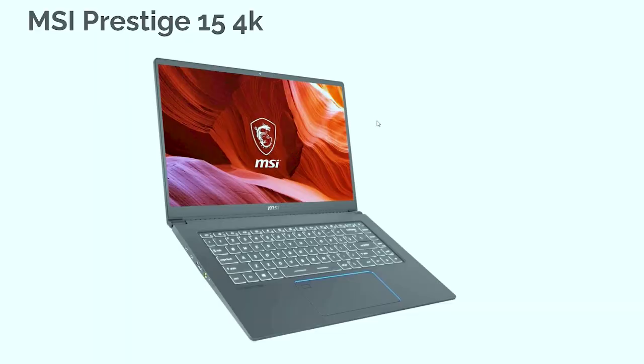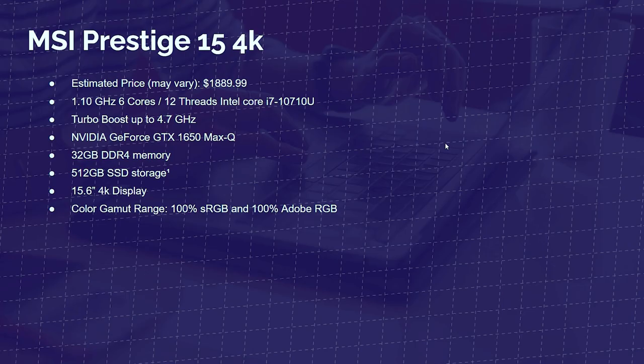Next up is the MSI Prestige 15 4K. This is the same laptop reviewed earlier — the MSI Prestige 15 — except this is the 4K model. What the 4K model gives you is 32GB of RAM at the base, a 4K screen, and 100% sRGB and 100% Adobe RGB. Everything else is the same, and you gain about a $400 price increase.